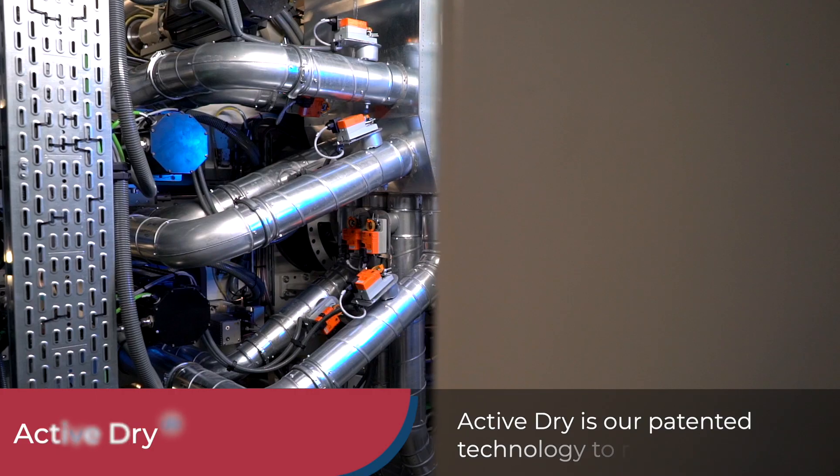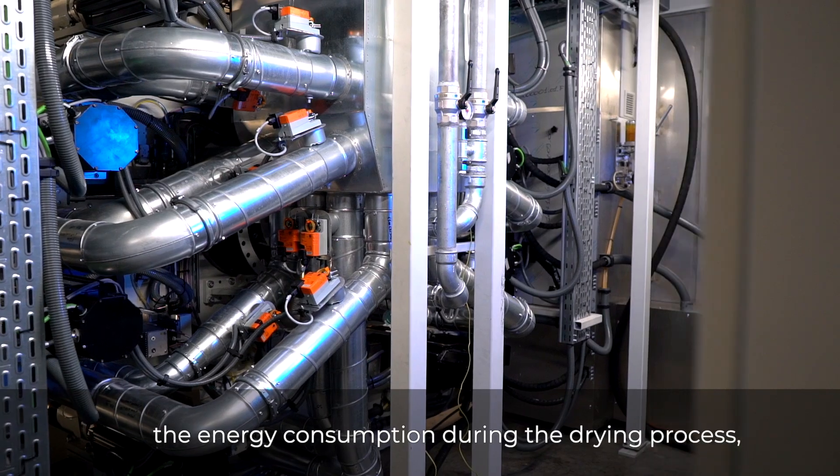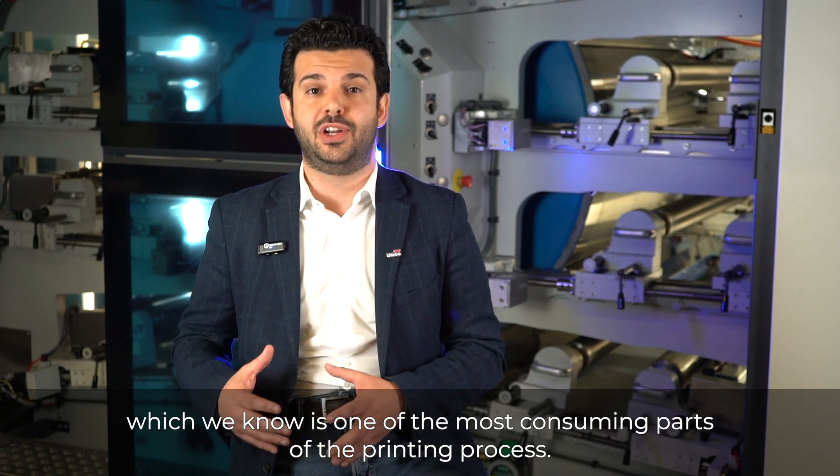ActiveDry is our patented technology to reduce the energy consumption during the drying process, which we know is one of the most consuming parts of the printing process.